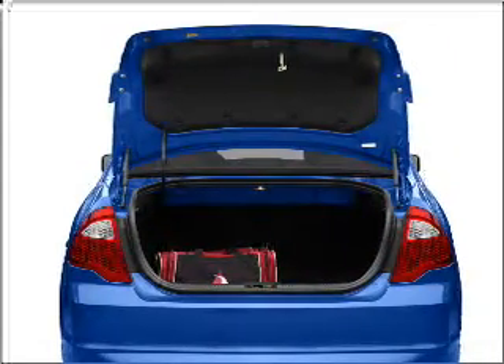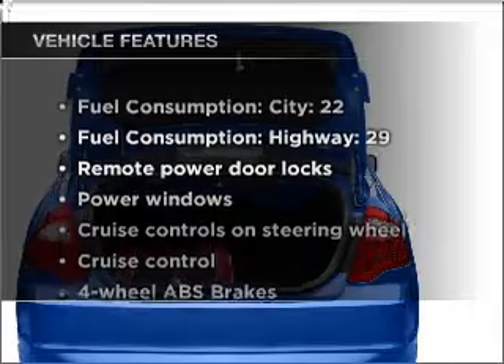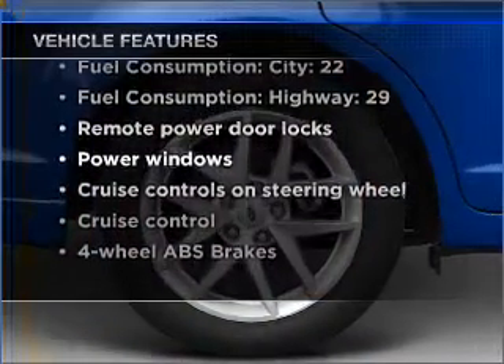the anti-lock braking system will help deliver you safely to your destination. And with these notable features, you won't want to miss out on the opportunity to own this amazing vehicle.